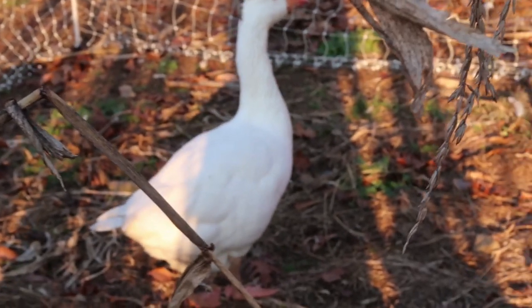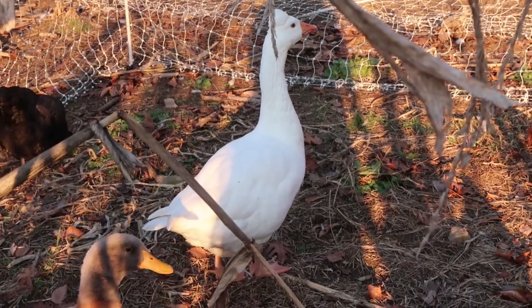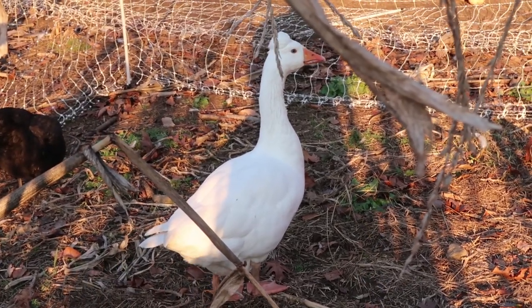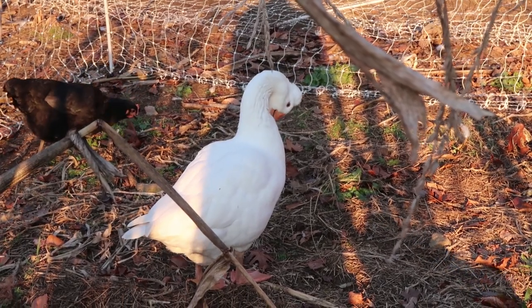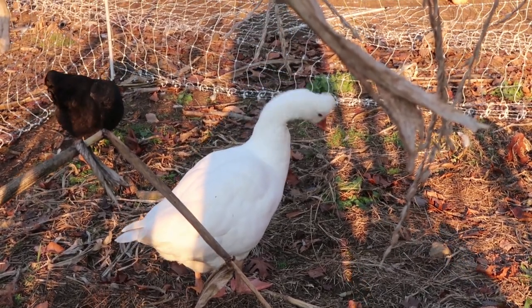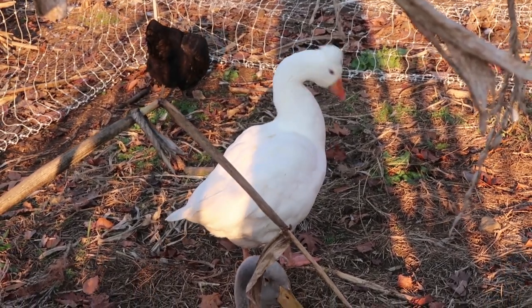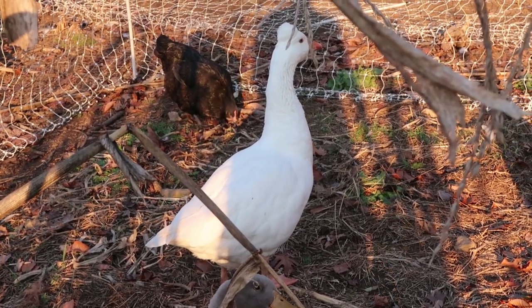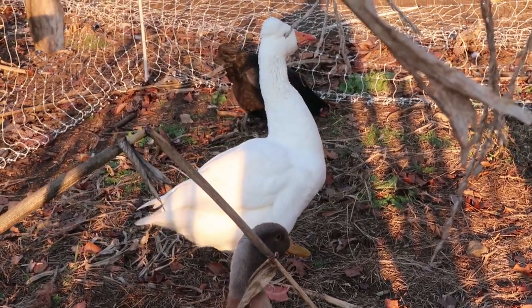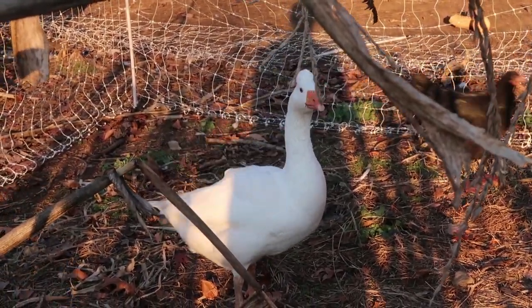And of course we couldn't have a complete introduction without Donald the guard goose. He is a Roman tufted goose. He's the only goose that lives with this flock and his purpose here is to protect them — he takes his job very seriously. He'll make a racket if anyone comes up here, or at night especially if anyone's trying to get into the coop.